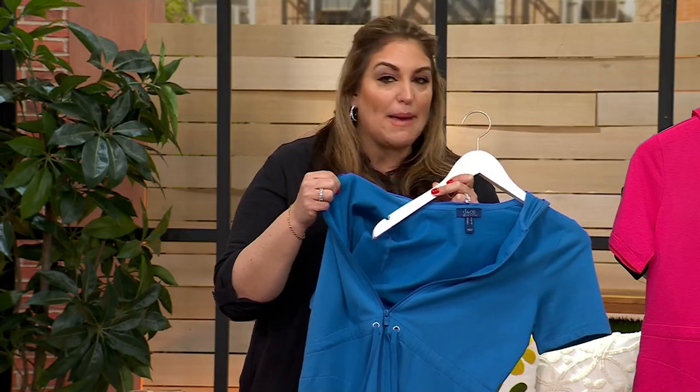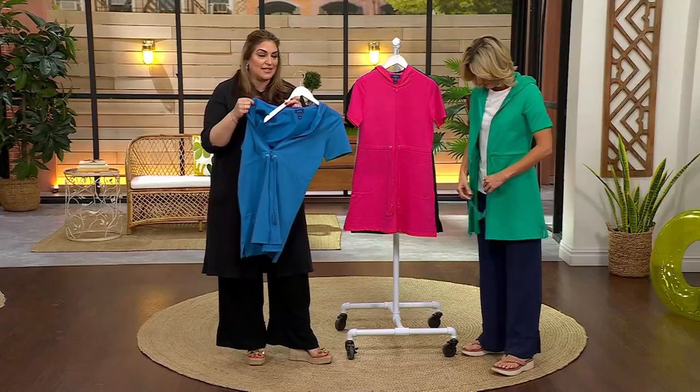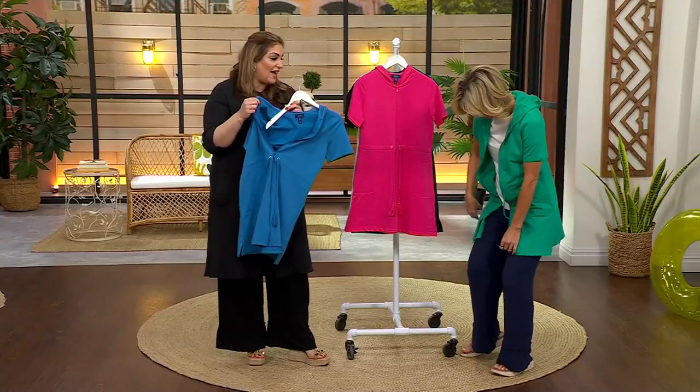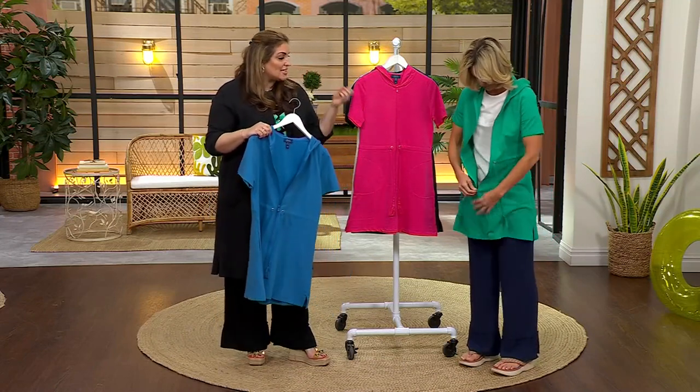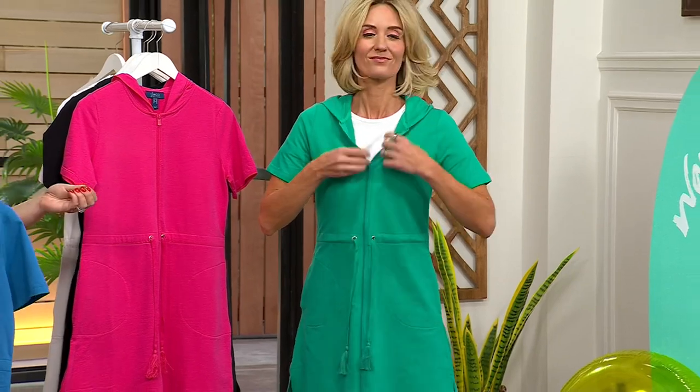It's seasonless. And this is ageless — my mom would wear this, she's turning 70. My sister is 36, I'm 45, it doesn't matter — even your 20s. It doesn't matter what age you are. It's a great addition, a great cover-up that also wears as a cardigan.